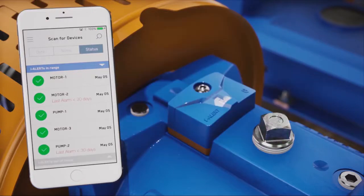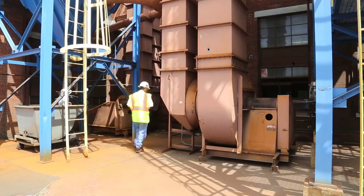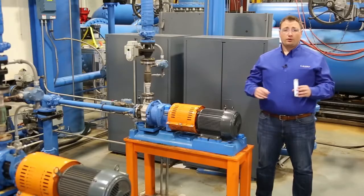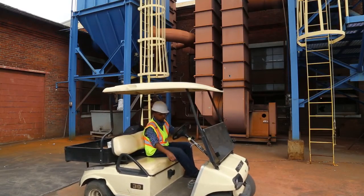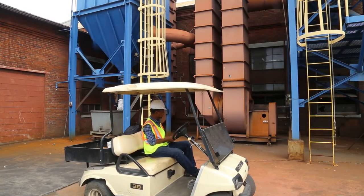Through the magic of Bluetooth, your smartphone becomes your receiving unit. Just download the free iAlert app, and when you get within 30 to 100 feet of any iAlert-enabled machine, you're connected. No crawling around equipment, no having to harness up to climb a platform — with outside installations you can often get your readings without even leaving the truck.